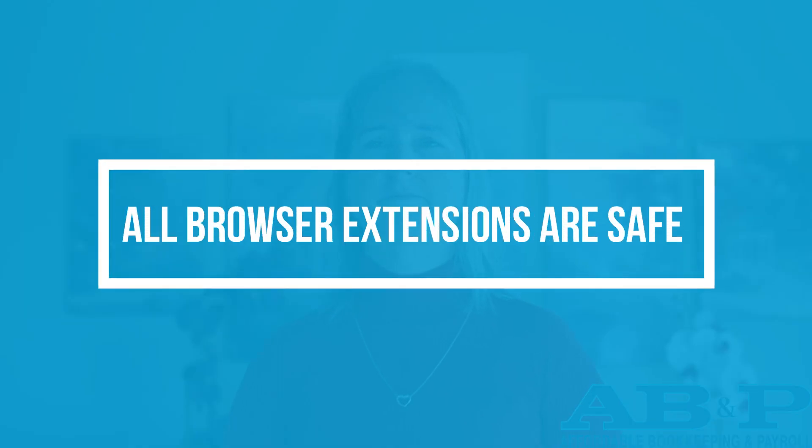Misconception four: All browser extensions are safe. While browser extensions can enhance browsing experiences, not all of them are trustworthy. Certain extensions might contain malicious code or track your online activities for marketing purposes. Even previously safe extensions can become harmful if acquired by unscrupulous developers. Vigilance is crucial when installing extensions: choose those developed by trusted sources, scrutinize permissions during installation, and question whether an extension truly necessitates access to certain data.